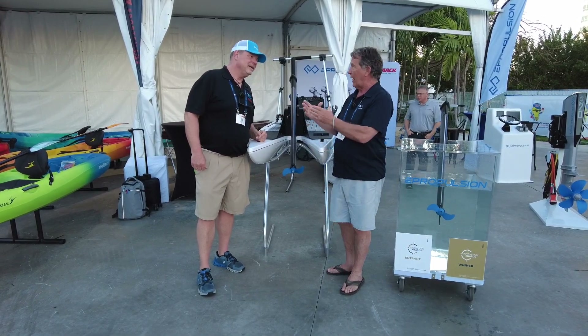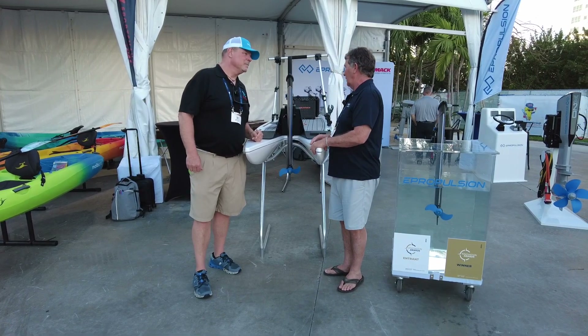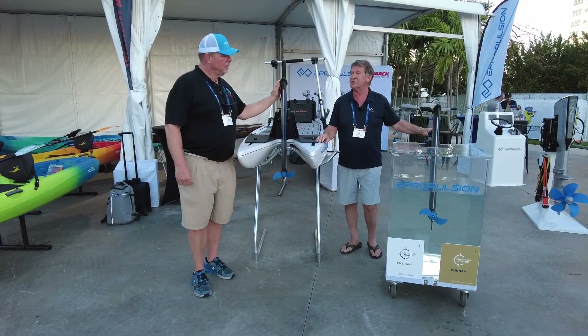So this is a great solution. On a lot of the kayaks they have brackets that can go on them so you can put a little motor on them. Certainly on the inflatables it can do the same thing. It's just a beautiful bit of kit, and it's super quiet.